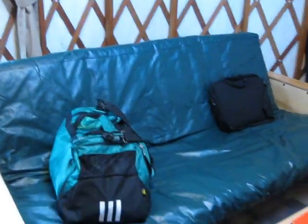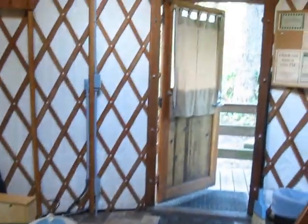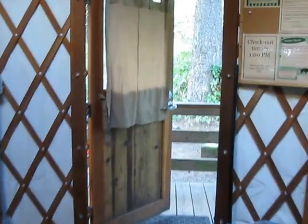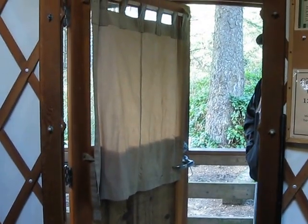And a heater, and a second window, a futon that could be an extra bed, and a coffee table. And there you have it — there is even Wi-Fi at this particular campground. Yurt today!